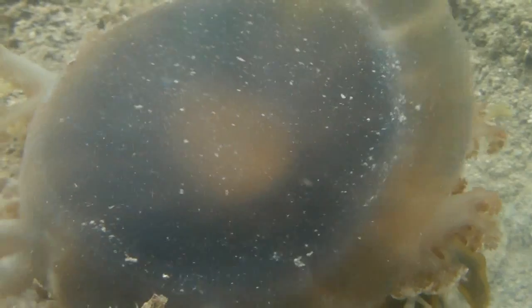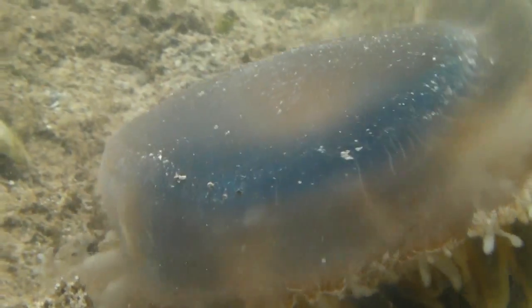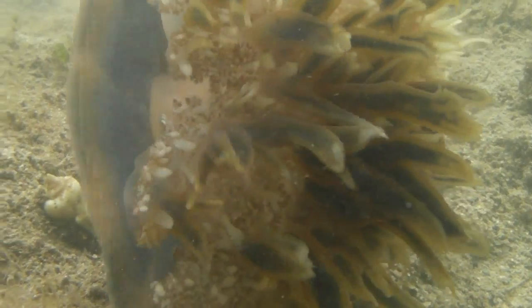This jellyfish can acquire photosynthetic symbionts in the planula stage and keeps them on board in its swimming buds. It can also reproduce asexually by budding. It is a popular inmate in zoos and aquaria.